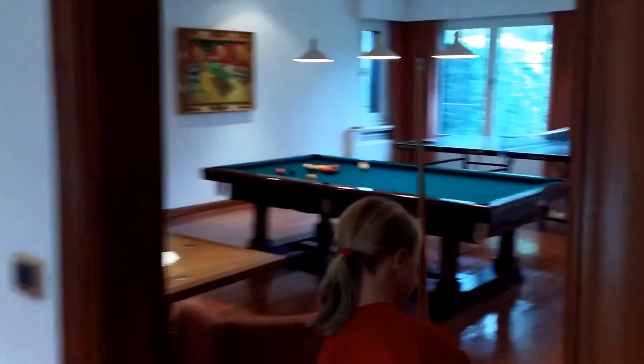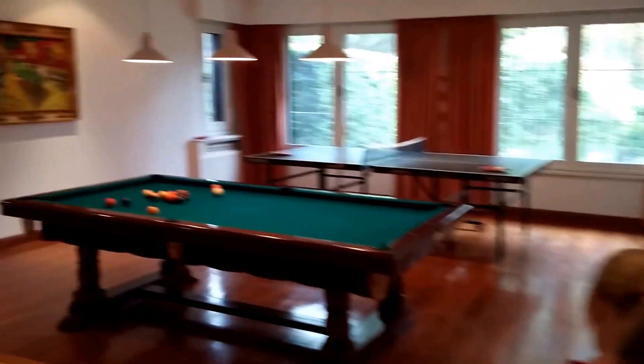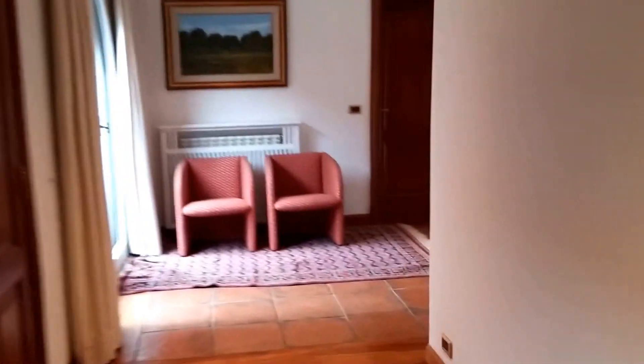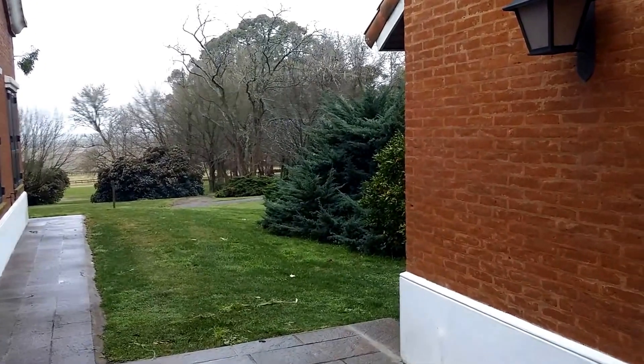Right around the corner is the game room where they have pool and ping-pong and foosball and a little bathroom. I'm going to go to the TV room real quick too. One of these fun little doors that go through. There's a little orange tree out there. There's another little sitting room here.